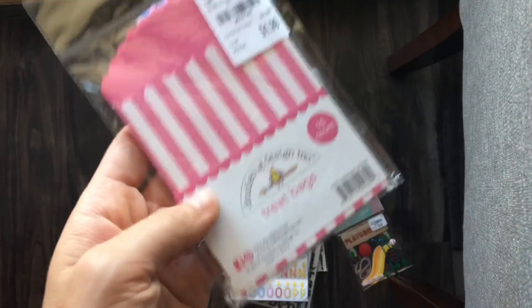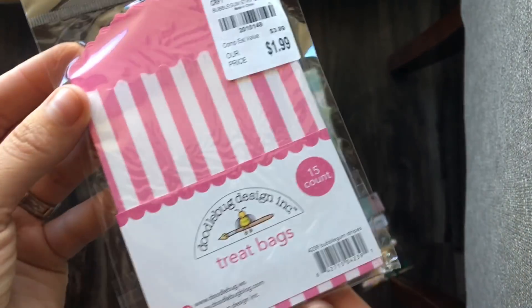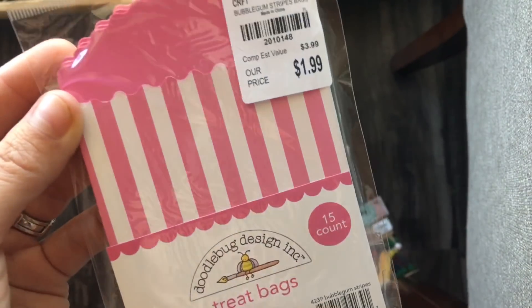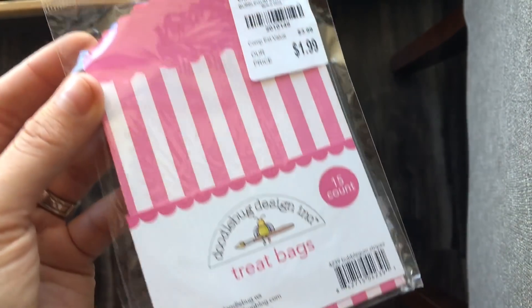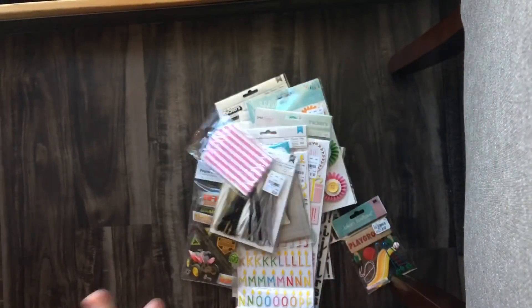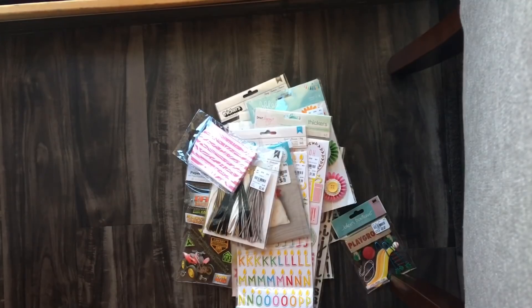Then they had a bunch of these in different designs and patterns — Doodle Bug treat bags. They're super little but super cute. I like the pink stripe; it reminds me of like a carnival because I do want to work with the carousel collection.